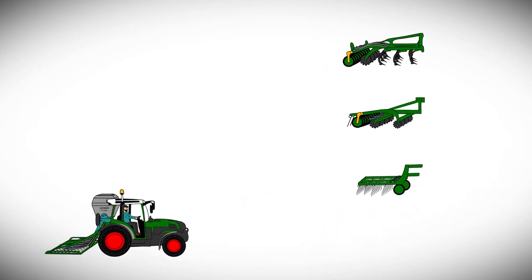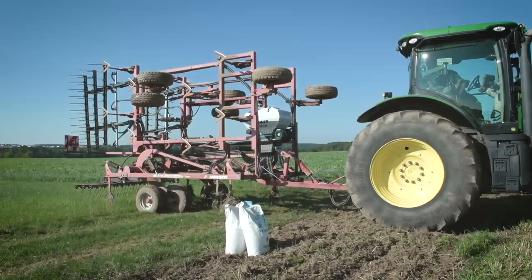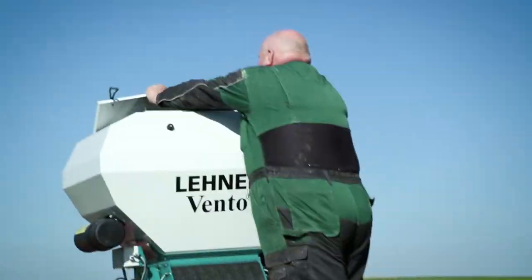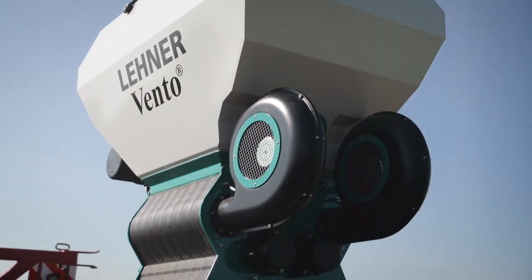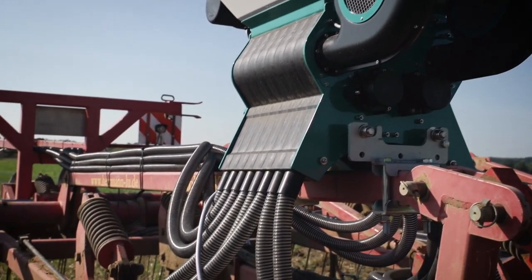Farmers have many different tasks, but fortunately one Vento will perform many operations. Here we see the Lehner Vento pneumatic applicator with 16 outlets and two high-performance fans at work. It achieves a working width of up to 12 meters with electric-powered fans.